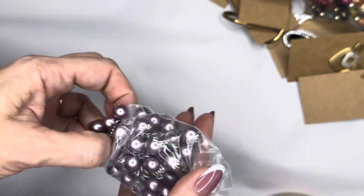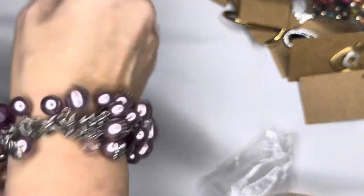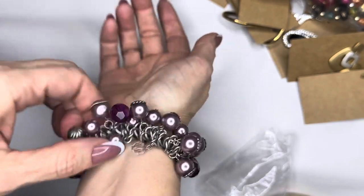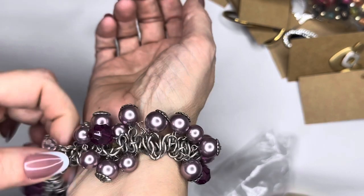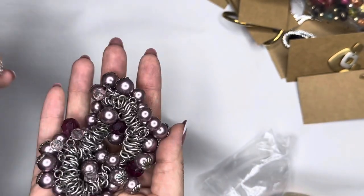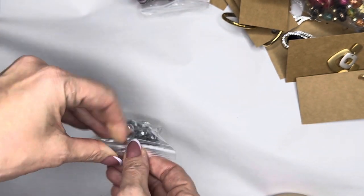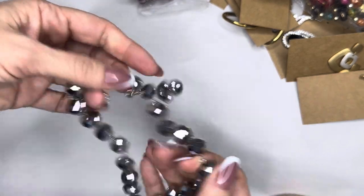What else do we got — necklace or maybe bracelet? Oh, bracelet! Love love love — statement bracelet all the way around, super stretchy. I have a seven inch wrist so this will accommodate maybe a six to nine inch wrist because it is stretchy. Well made, has some weight to it for sure.